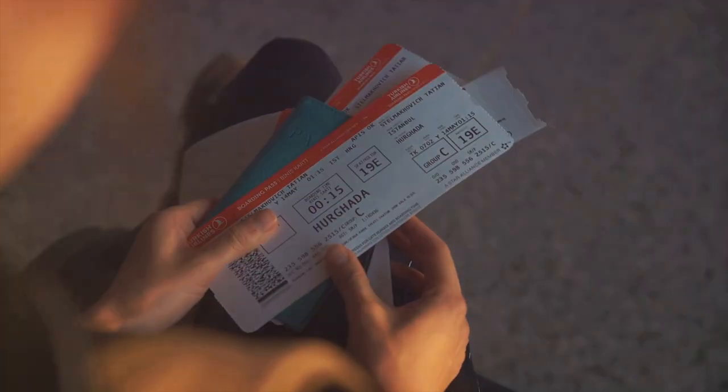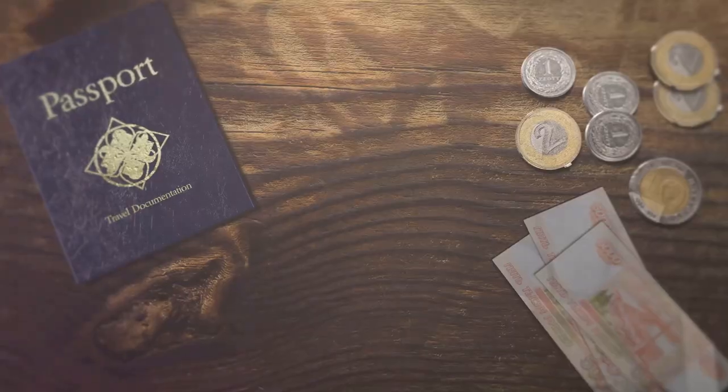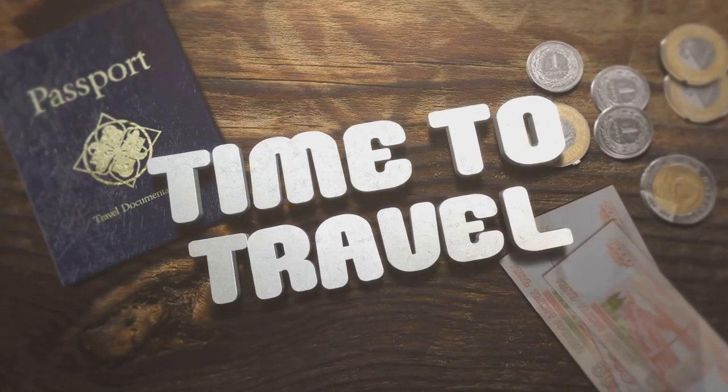Why? Well, if you want to travel outside the good old USA, a passport's your golden ticket. How long does it take? Around 8 to 11 weeks, so plan ahead.